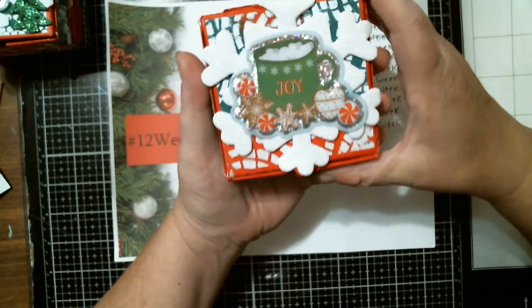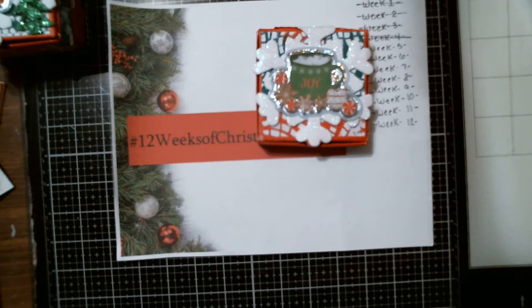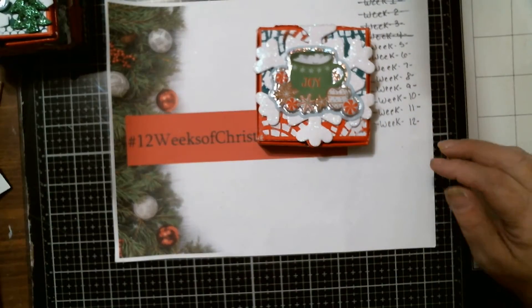This one is Joy's. The stickers I used are those window decorations — if you watched the previous video last week, you've seen that I used them on my Christmas cards, and I just used what was left over on the pages.